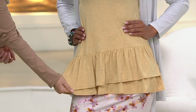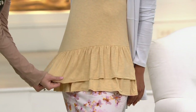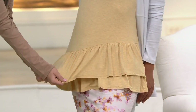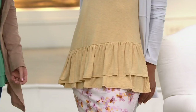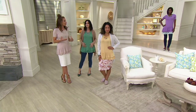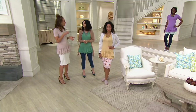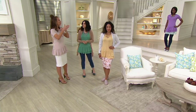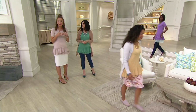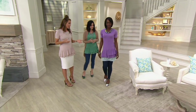It's 95% rayon, 5% spandex — this is the fabric that started the line because it's lightweight, cool to the touch, and has amazing bounce and stretch. Just feels like pajamas. And it's an everyday ruffle, much like an everyday t-shirt. Sometimes ruffles feel so specific — like you have to dress up to wear them — but this is something you can wear every week.